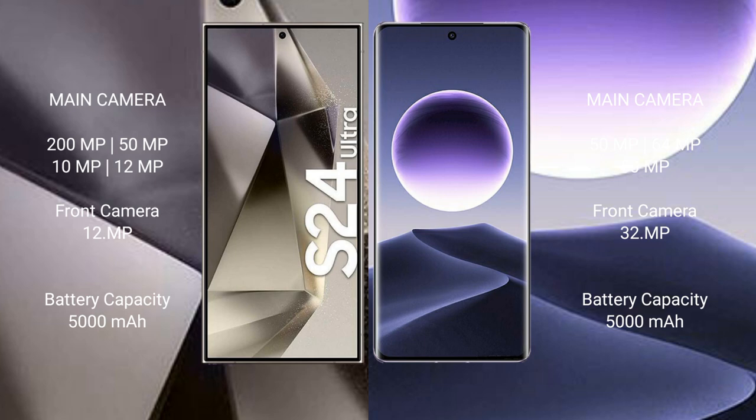Samsung Galaxy S24 Ultra quad camera setup includes a 200MP main camera, 50MP, 10MP, and 10MP lenses.